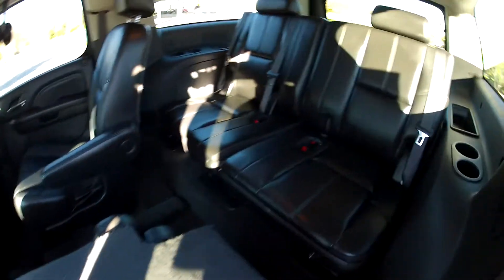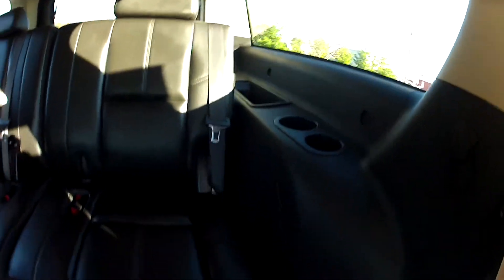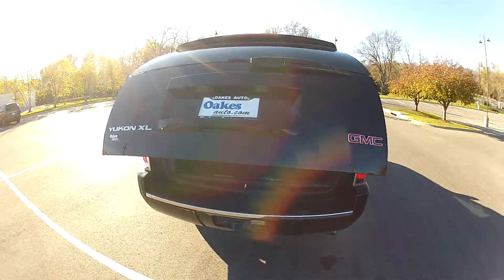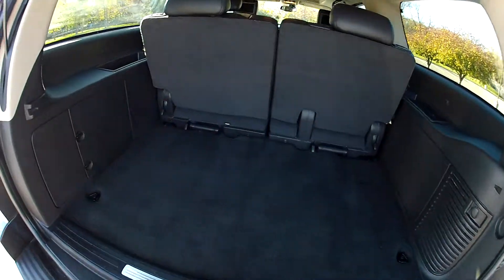There's also a third row — nice and clean. The trunk is also automatic; push of a button and it opens up by itself. And even with the third row, there's plenty of space in the back.